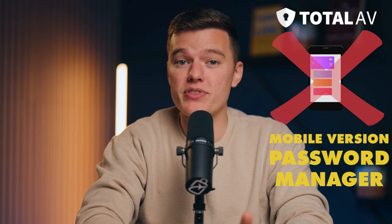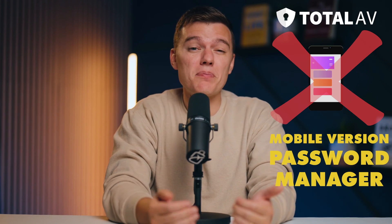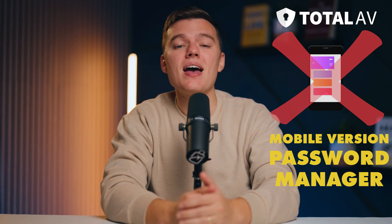It securely stores passwords, makes generating strong passwords really easy, and seamlessly autofills login details when signing into online accounts and apps, which is really all you could ask for from a decent password manager. But the biggest drawback is that Total AV doesn't offer a mobile app version of their password manager, something which is a pretty big thumbs down for me, as I regularly use my phone to log into different websites and apps.